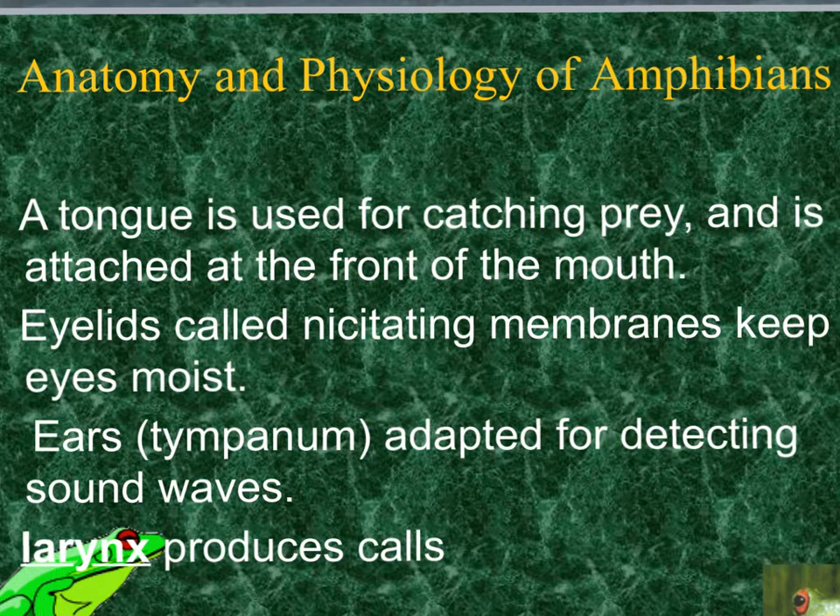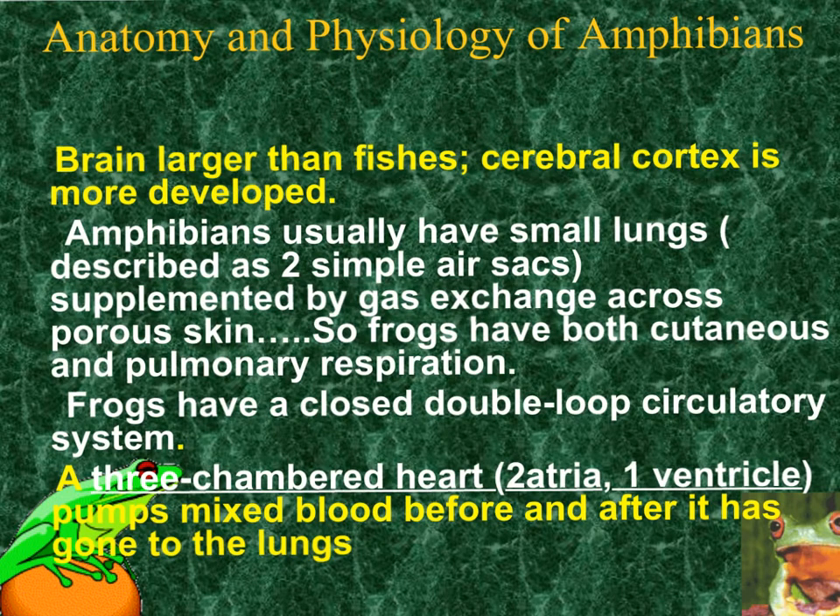The ears on the frogs are called the tympanum, just like our eardrum is called the tympanum — similar to the hearing structure we saw on the grasshopper. The brains are a little larger and more well-developed than on fish. Amphibians have small lungs described as two simple air sacs. They cannot get all the air they need just through the lungs, so breathing through the lungs is called pulmonary breathing, while exchange of gas through the skin is called cutaneous respiration.